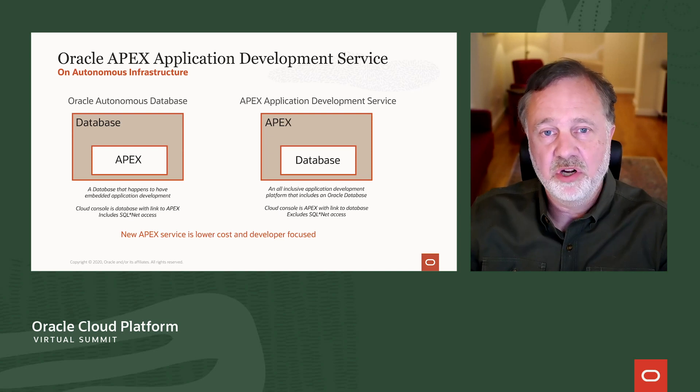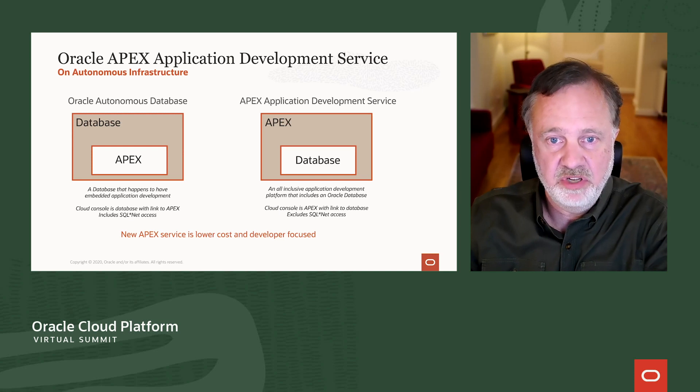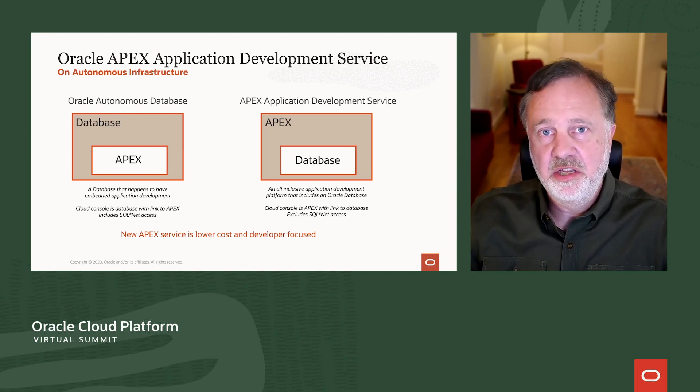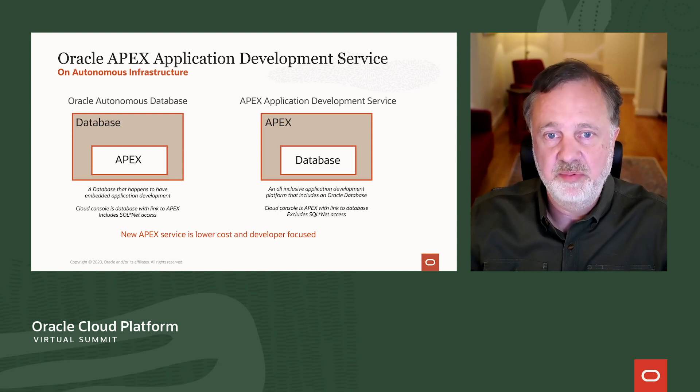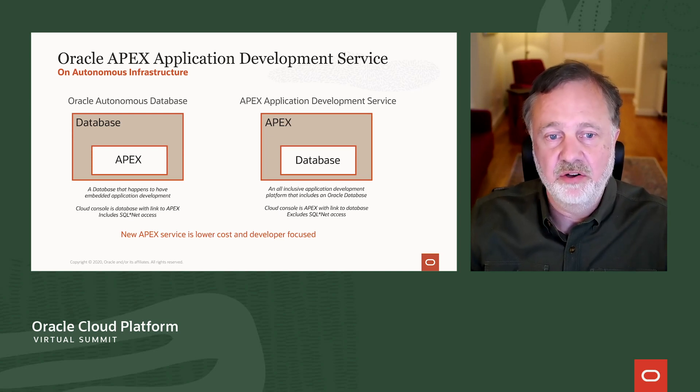There is a difference. The lower cost is because the APEX service is pretty much identical to the full autonomous transaction processing service, with the exception of the user experience and that you don't get SQL Net. With autonomous database you can connect through JDBC or a Python driver. But with Oracle APEX, since APEX connects over HTTPS and doesn't use SQL Net, you don't need it to run APEX apps. Therefore Oracle is able to provide the APEX service on autonomous database at a lower cost.